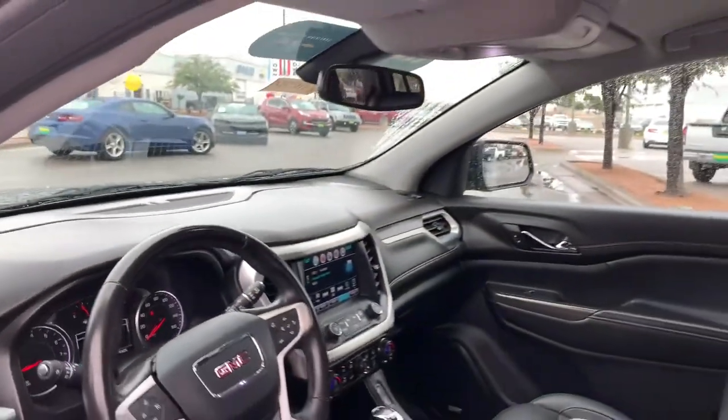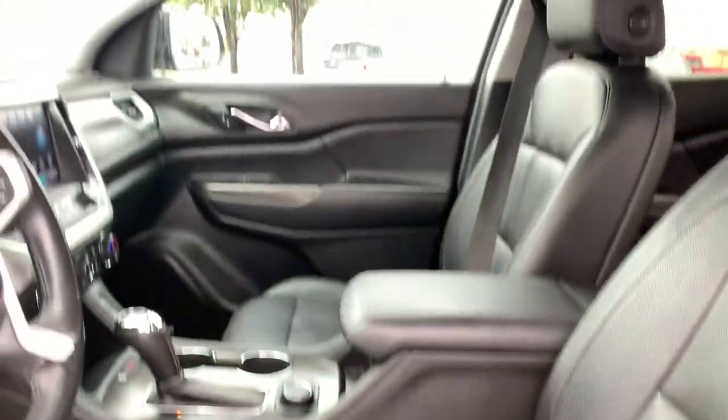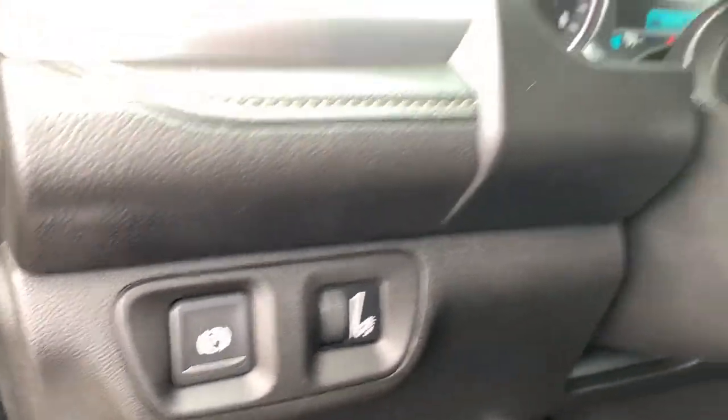The following are some of this vehicle's highlighted options: keyless entry, satellite radio, premium sound system, keyless start, power liftgate, heated mirrors, power passenger seat, fog lamps, remote engine start, backup camera.